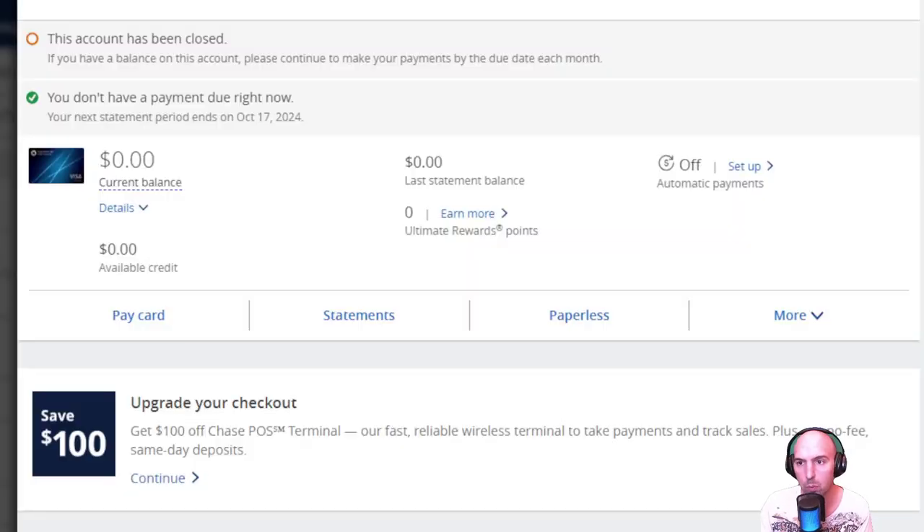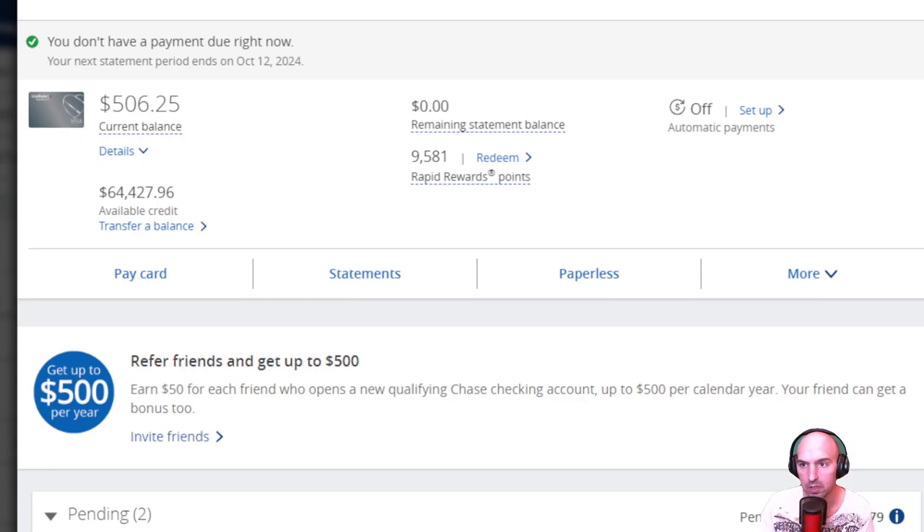This was the $51,000 limit that was closed. Before I closed it, I got all my reward points, and then I told them to transfer the credit limit to another credit card — my other Chase card, which is this Southwest Plus card.